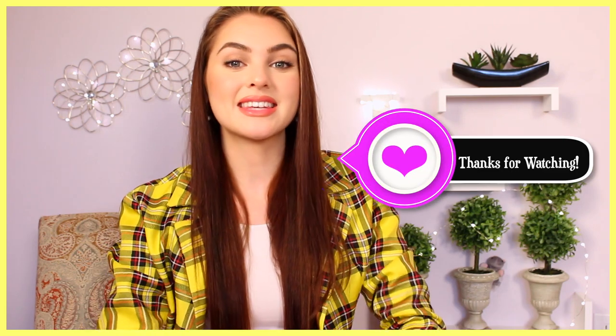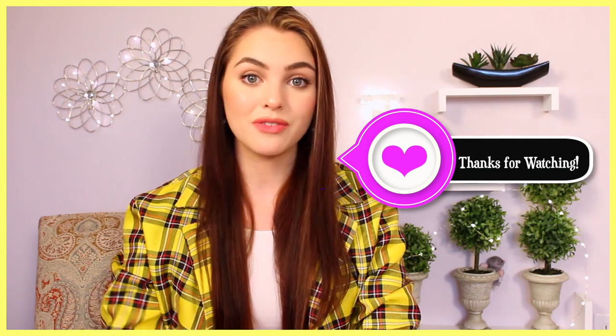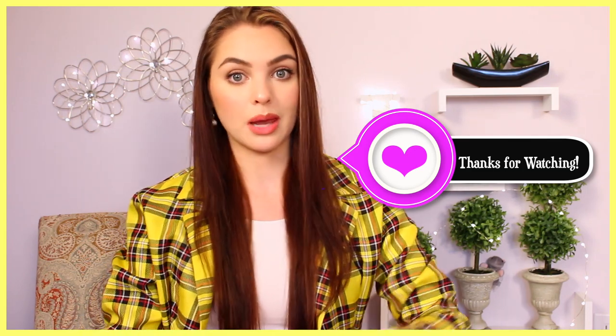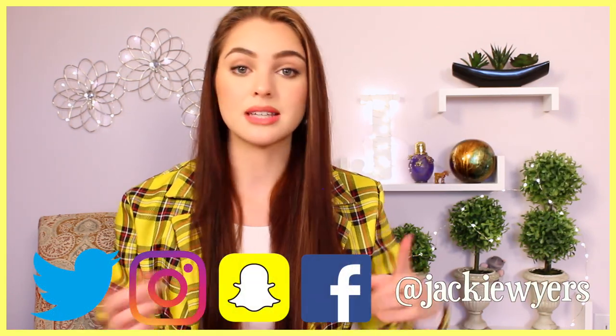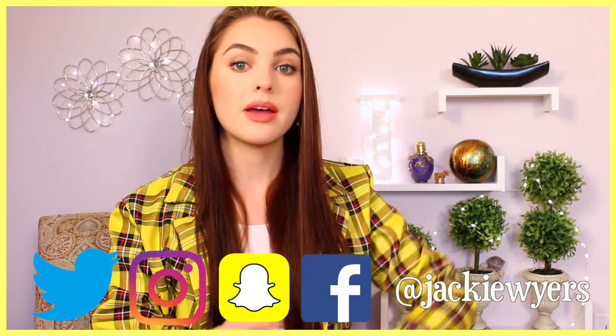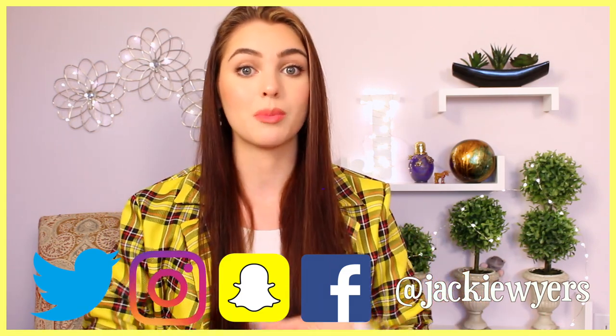If you liked this Clueless tutorial, make sure to hit that thumbs up button and subscribe so you don't miss any of my beauty videos. If you have any requests for movie characters or TV shows, let me know in the comments. You can also send me pictures on Twitter — that's the easiest because I just screencap them — or on Facebook, Instagram, or Snapchat. All of my links are in the description bar; I always go by Jackie Wires. I'm always posting videos and photos of upcoming looks, so stay in the loop and I'll see you in my next video.